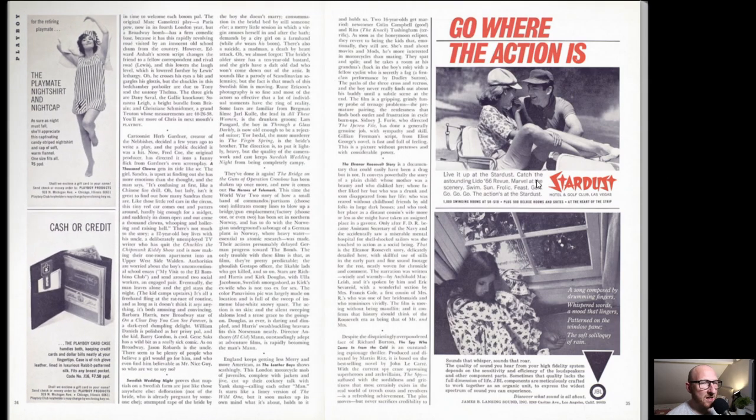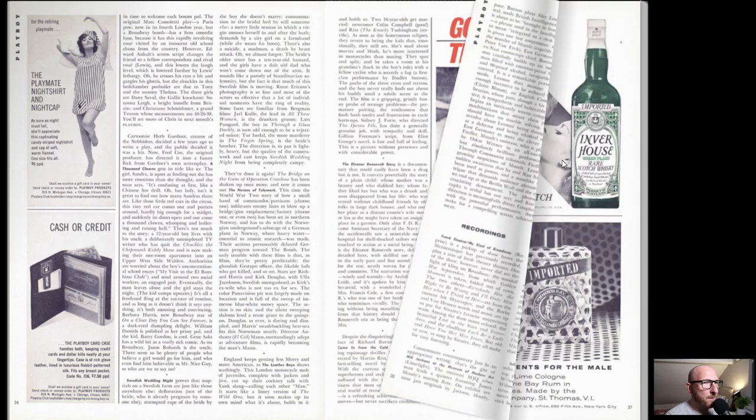Go where the action is - Stardust. Obviously we've got the casino here in Las Vegas. There are obviously a lot of stories around the Stardust and that kind of thing, lots of films based around them. I think Casino was actually based around the Stardust if I remember correctly - that was one of the main ones featured in that film. And obviously all the casinos in Vegas just around that time were all mob-controlled.